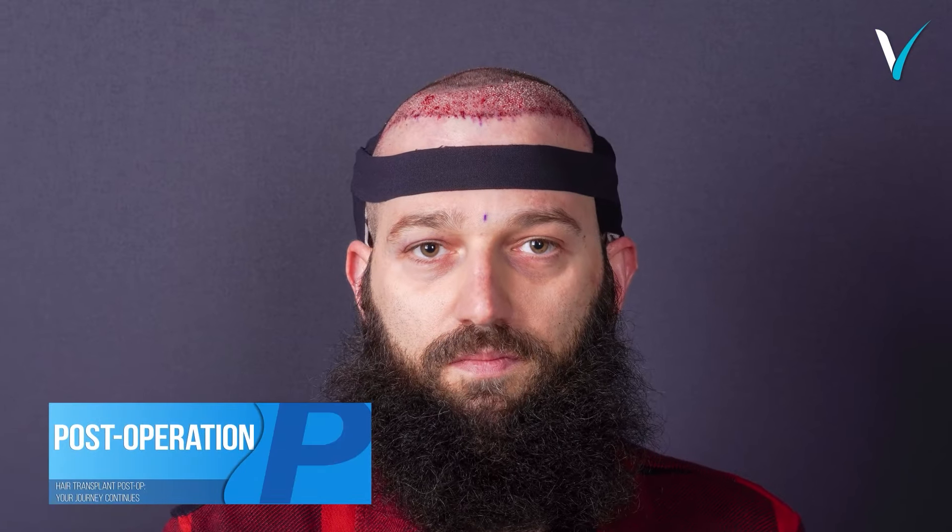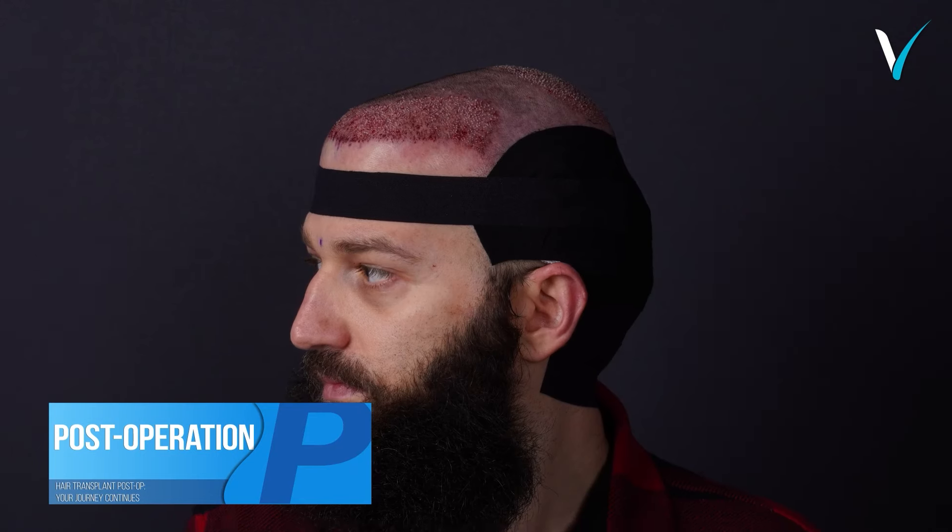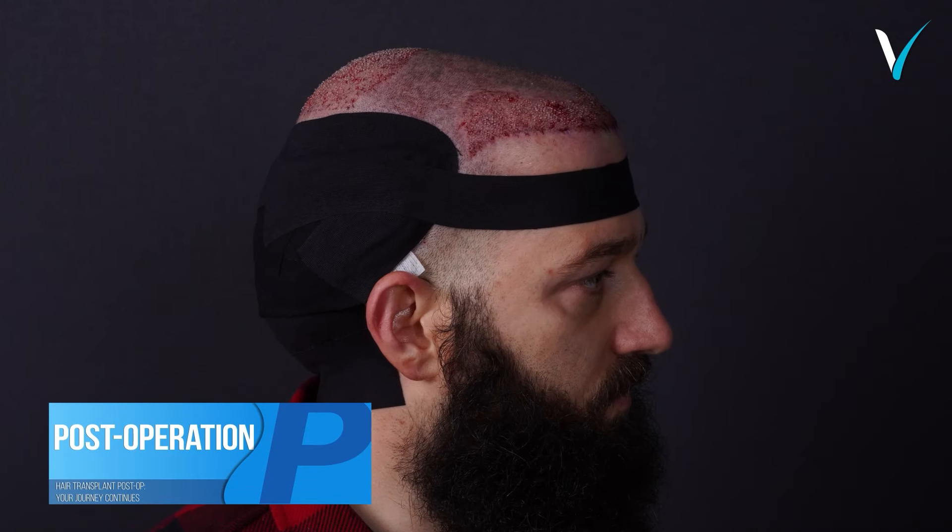Post-operation hair transplant post-op. Your journey continues.